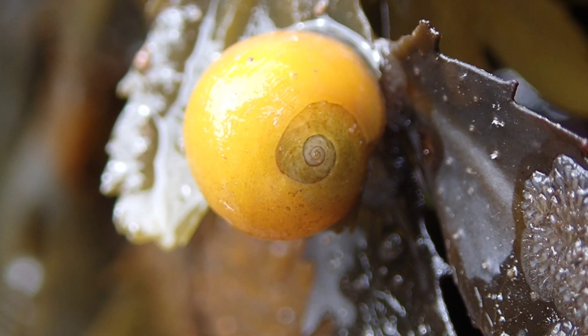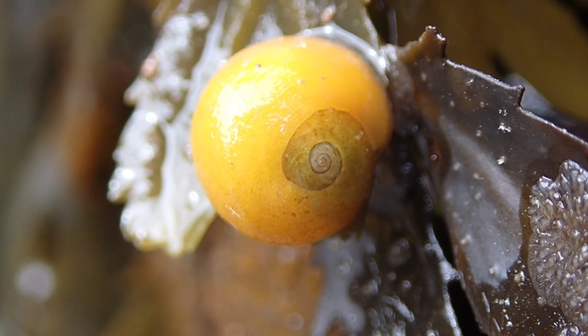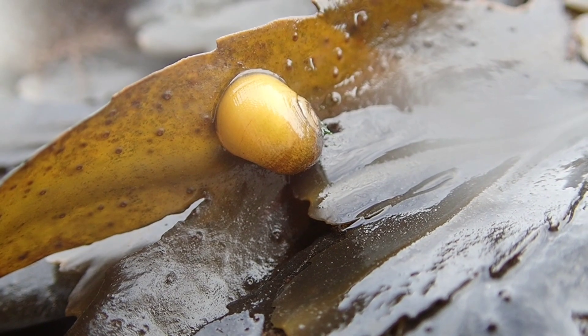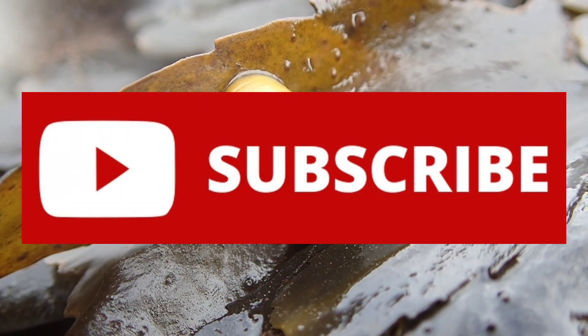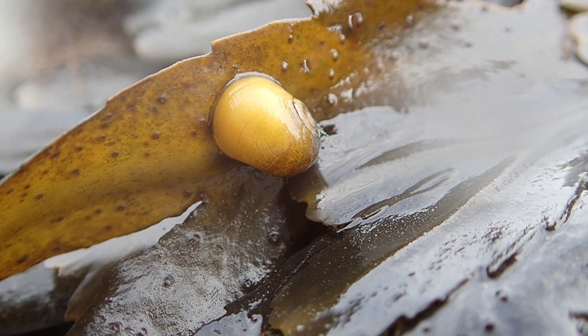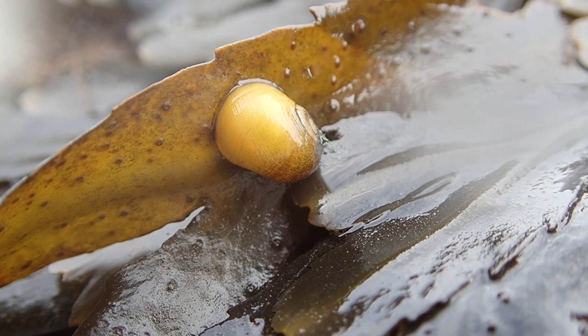So that's all you need to know about the flat periwinkle. If you enjoyed this video and learned something new, please leave a like and subscribe for more interesting and educational videos in the future. Thank you for watching and I'll see you in the next video.